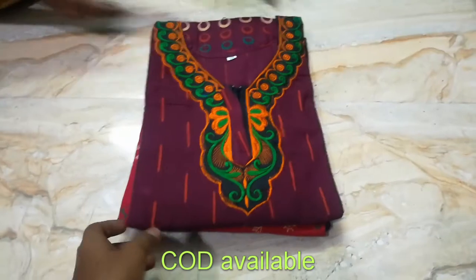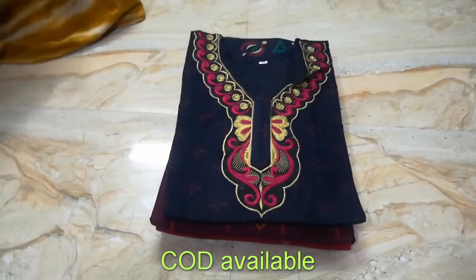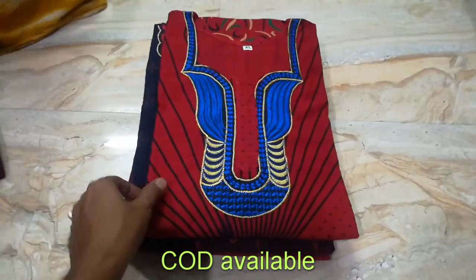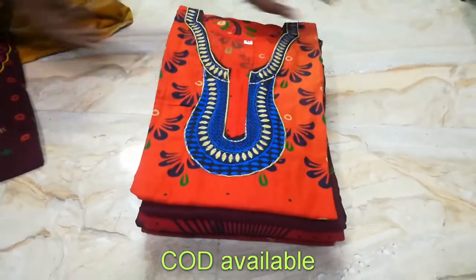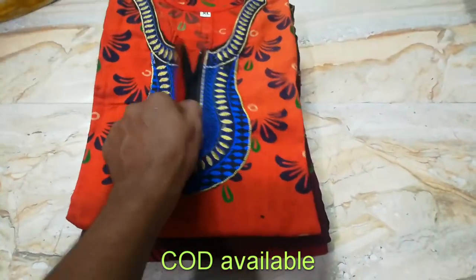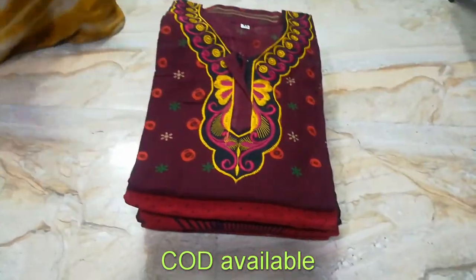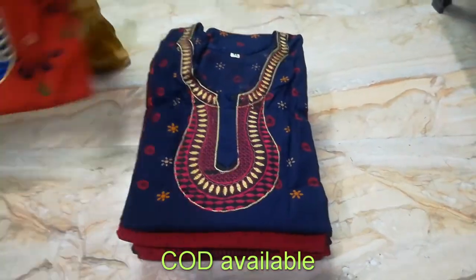I already told you that COD is available all over India. If you have a particular design, take a screenshot and I will source the same designs for you. I will also take bulk orders. I will get you the same Gujiri Cottons, and there are embroidery designs available as well.